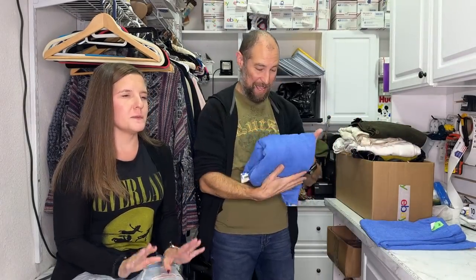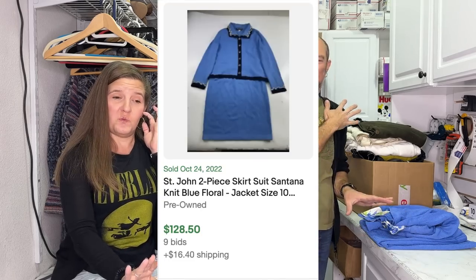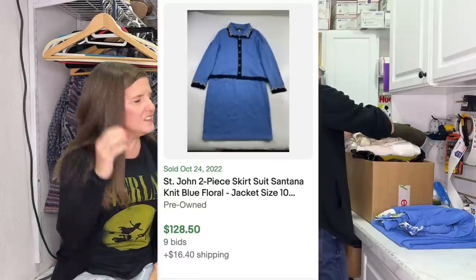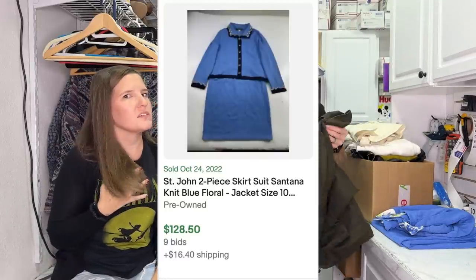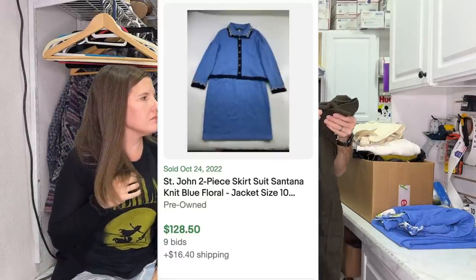It might have been 50% off - we don't spend $35 on much, but we have experience selling Saint John so that justified it. I think I'm listing the Saint John for about $150. This next piece was marked $12.99 and was a dollar - blue tag was one dollar - Eileen Fisher! What a good day.